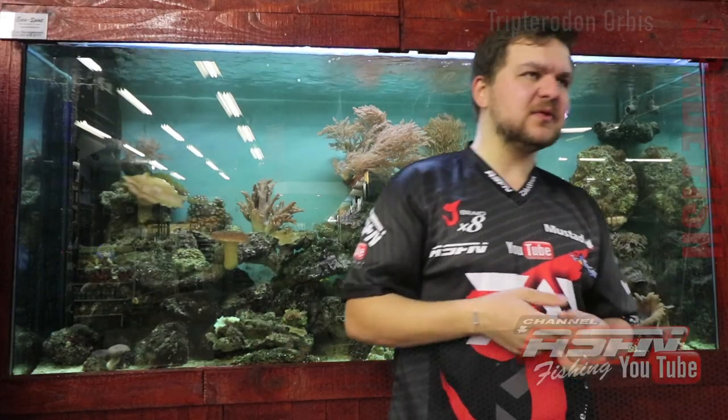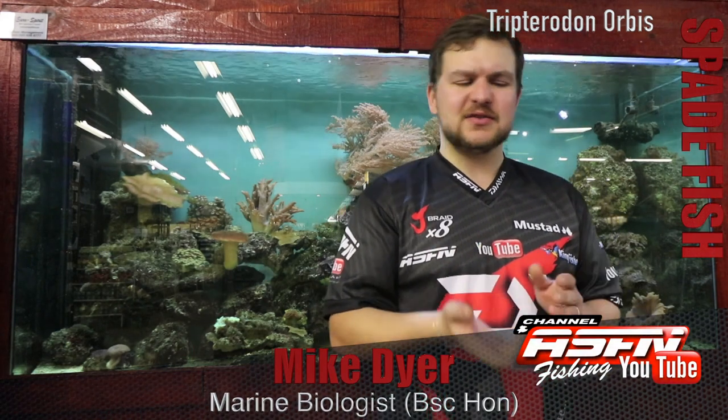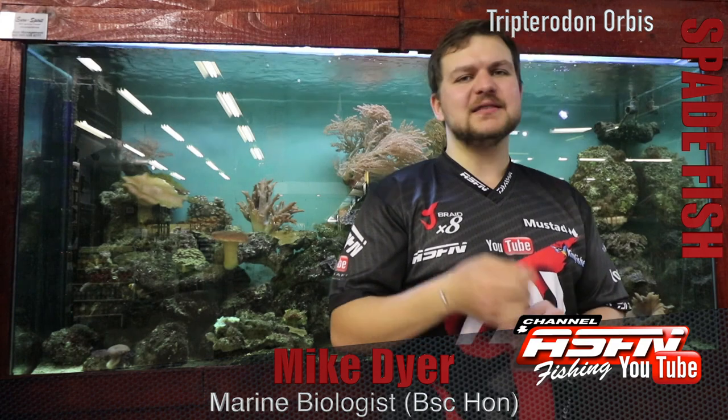Hi there guys and girls. Today we're going to be talking about an enigmatic reef species, something that's got quite a lot of character to it, and that is the spadefish.